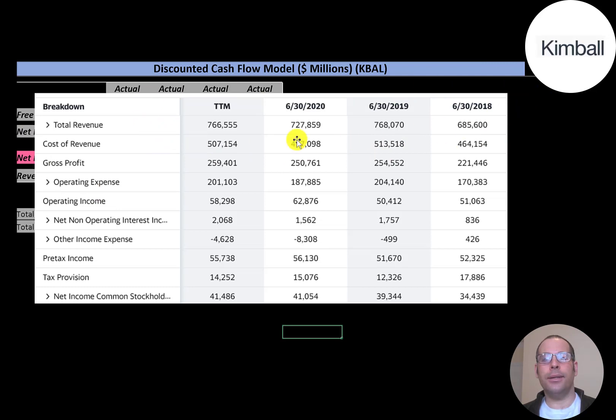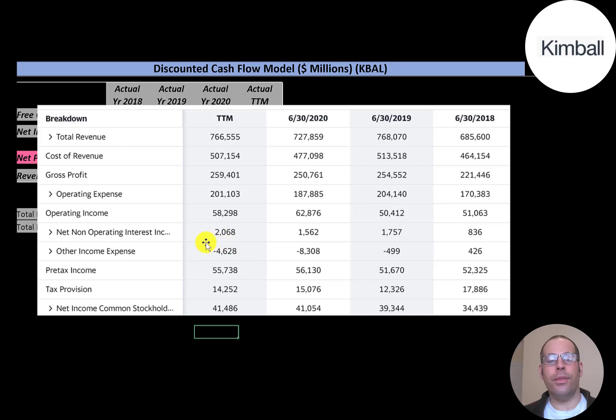This is the company's income statement. The top line is revenue. Below that is cost of revenue — expenses directly related to generating the revenue. The difference between revenue and cost of revenue is gross profit, which was the highest in the trailing twelve months. It's interesting to see how well this company is doing during the global pandemic. Below gross profit are operating expenses, and below that is operating income — how much income the company generates from its core operational business.